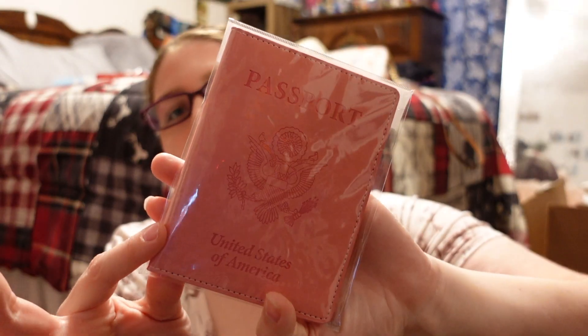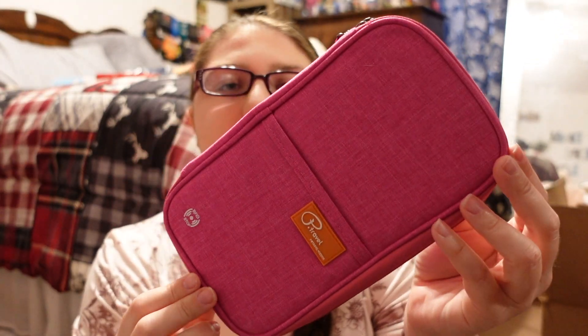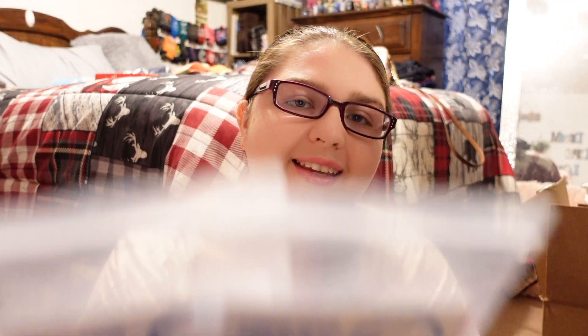The next thing I got is a pink passport cover — my favorite color. I also got a passport holder to keep my mom and my passports together, plus luggage tag holders so our tags don't get torn off our bags.